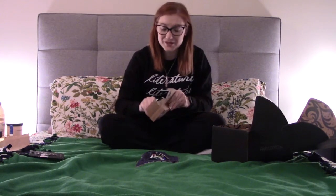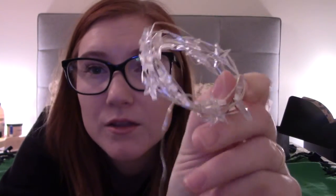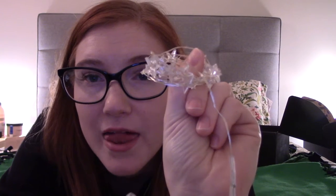Next up we have some starry fairy lights — literally a string of lights that run on double-A or triple-A batteries, shaped like stars. I will definitely give them a try, and if I don't love them I'll just pass them on to someone else who can love them.